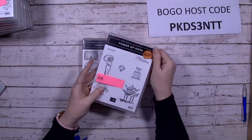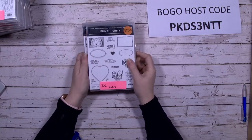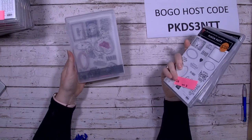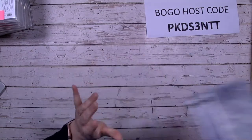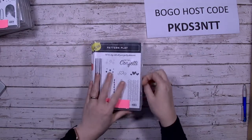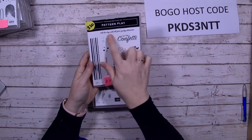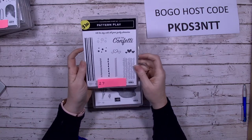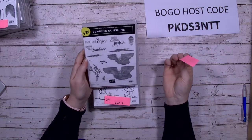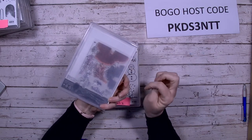Punch Party — I have three of these: two are brand new, the third has been gently used, so three available. Pattern Play — I don't think I've used that one at all, it's brand new, good for backgrounds and texture. Sending Sunshine is great for sunset themes, gently used, photopolymer.